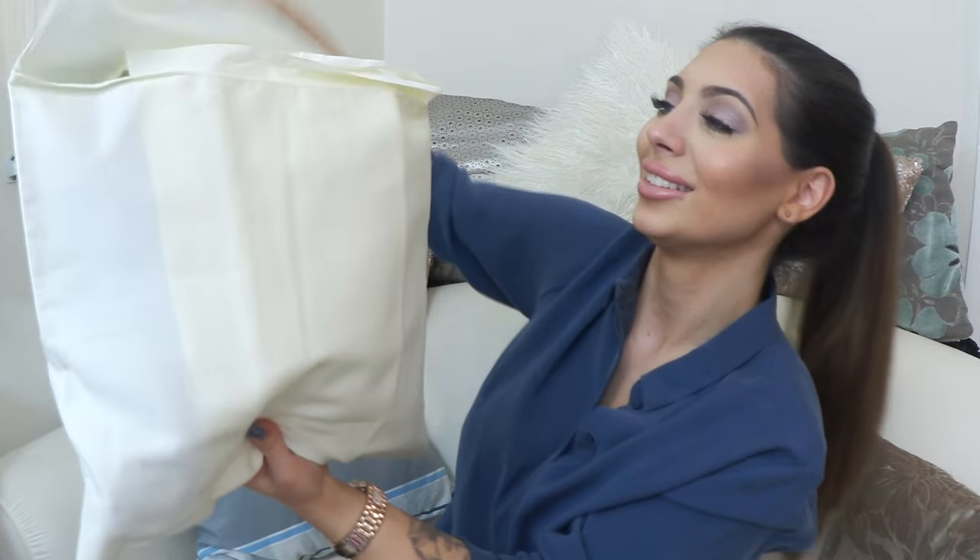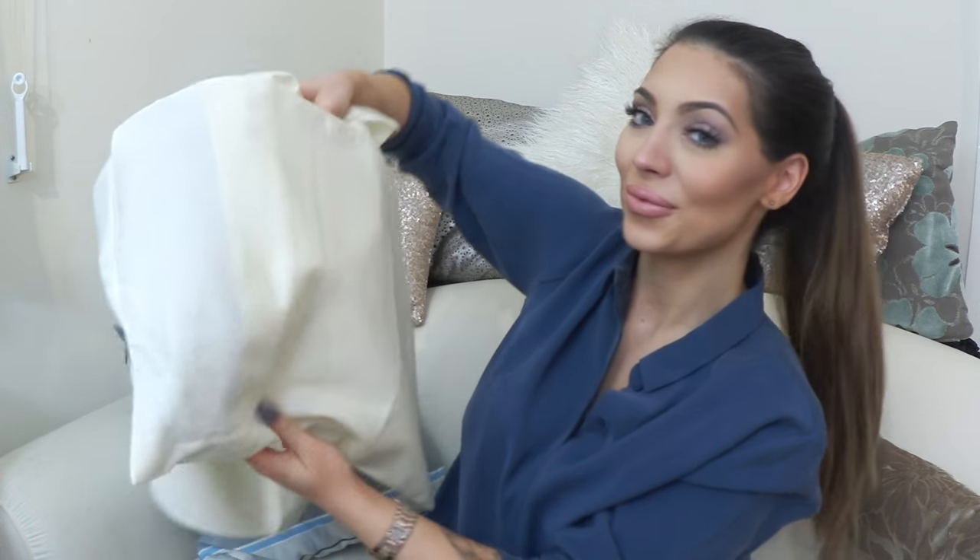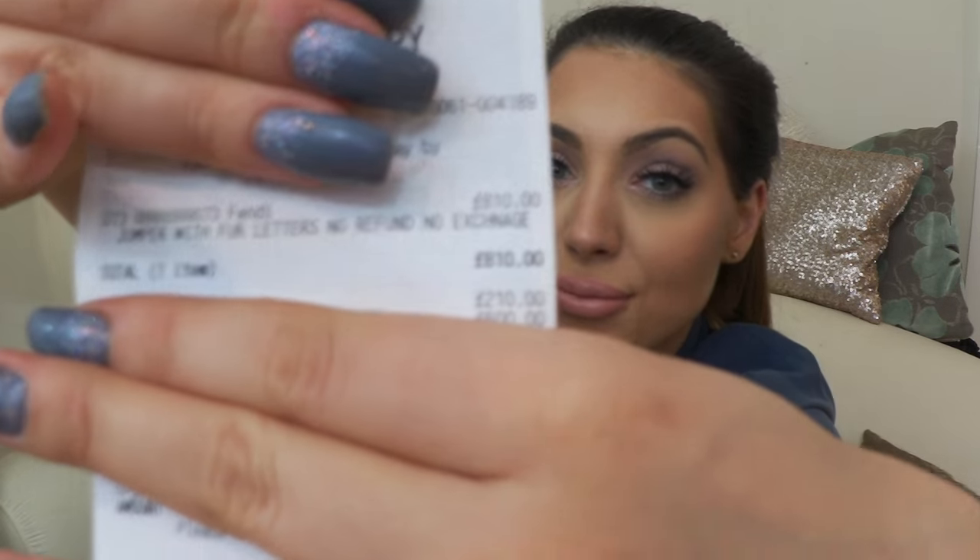Can you hear all the tissue paper? It has the Harrods sticker — I bought this one from Harrods. Before I open it, I'll take the receipt so I can tell you how much it is. I know some of you will probably be interested. So I got a jumper and it is £810. It's a Fendi jumper.